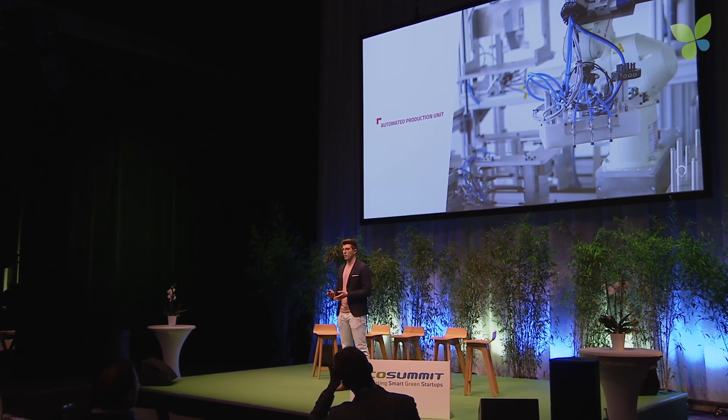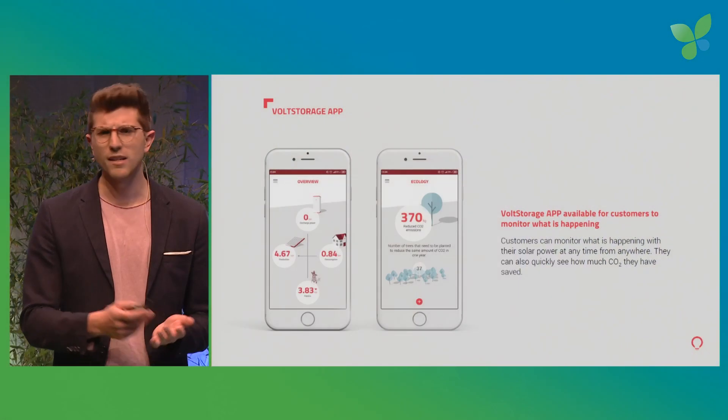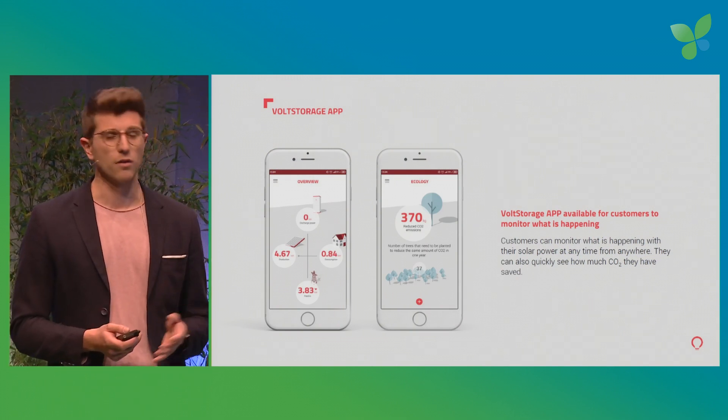We do produce products. We started our series production earlier this year, and currently we're ramping up our global supply chain with the help of our staff in China. We also just recently released our newest version of our app, so VoltStorage customers can see what their storage is doing, what their household is consuming at any given point, and also how much CO2 they saved. More functionality is coming soon in the direction of Smart Grid.